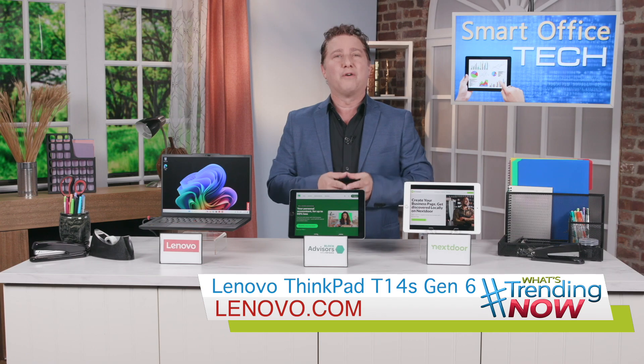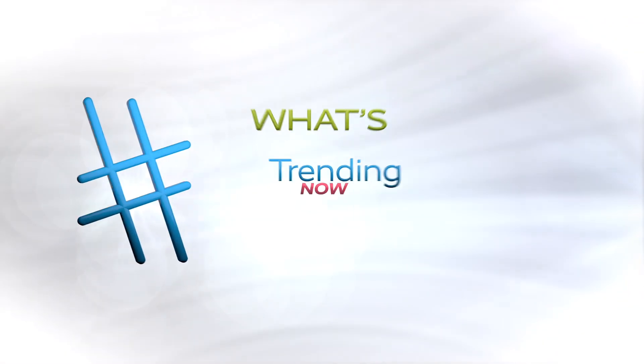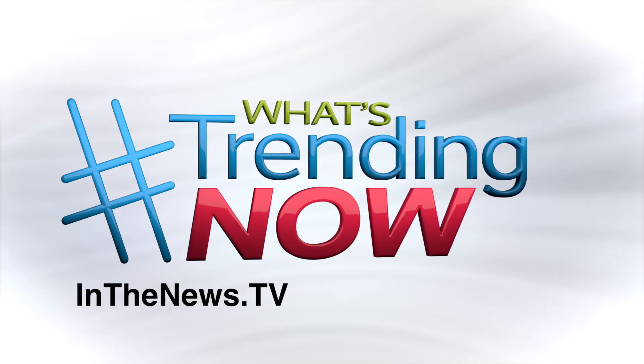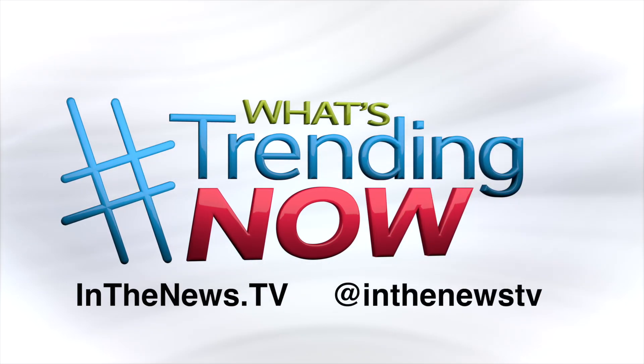To learn more, head on over to Lenovo.com. And for more info on everything I've covered here today, you can check out InTheNews.tv or follow us on Instagram at InTheNewsTV.